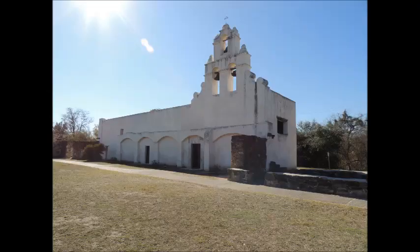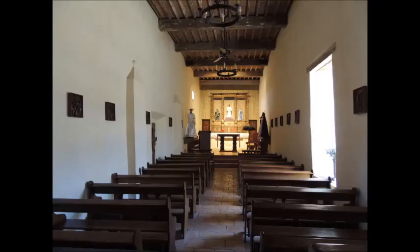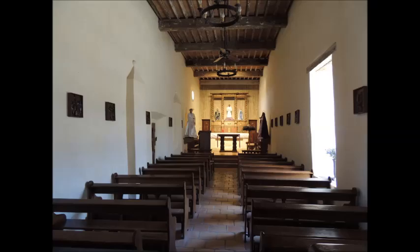This is Mission San Juan. These foundations are all that is left of the once-towering walls which surrounded the mission. This artist's rendering shows the size of the compound, and the red oval is where that white church still stands today.